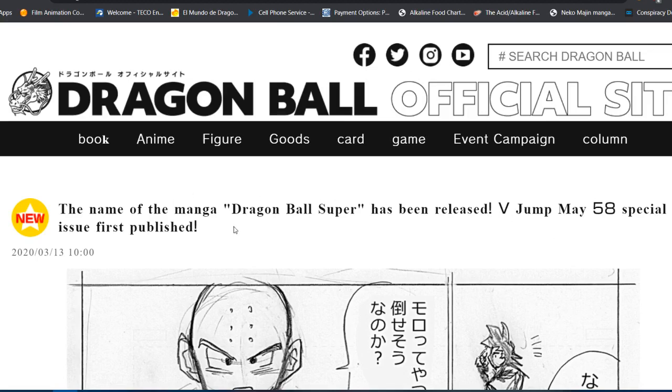Last month the official Dragon Ball site gave us some preview images for the upcoming manga chapter, and it looks like this month it's the same thing. We now have brand new preview images for the upcoming Dragon Ball Super manga chapter 58, which should be coming next week. I'm not entirely sure if this is a trend that will continue every single month — it's something they've been doing two months in a row, so they may keep doing it.